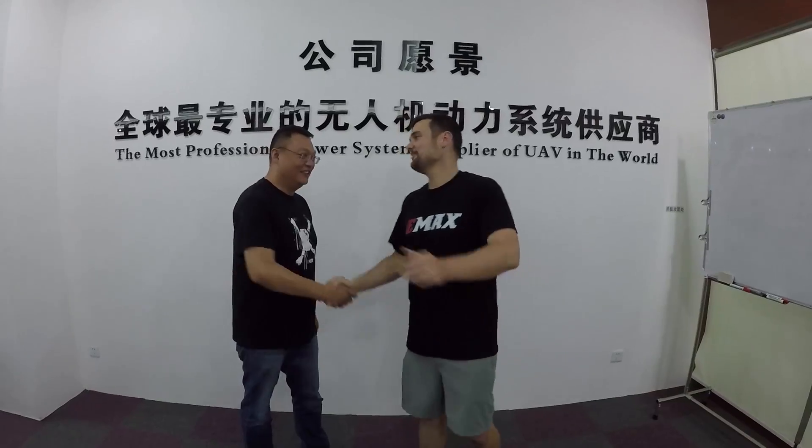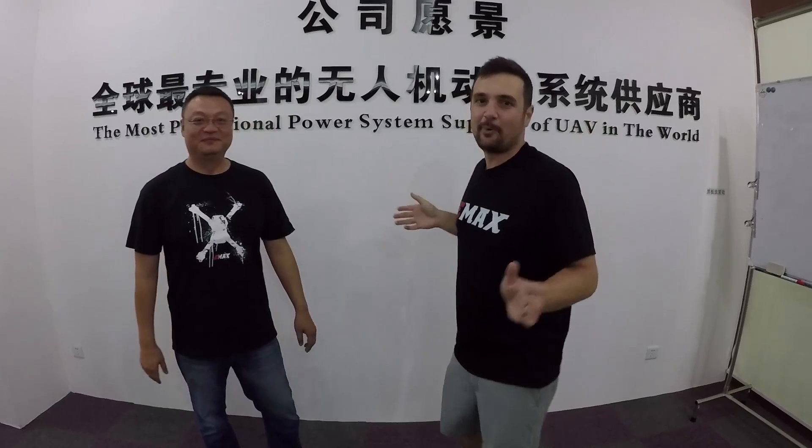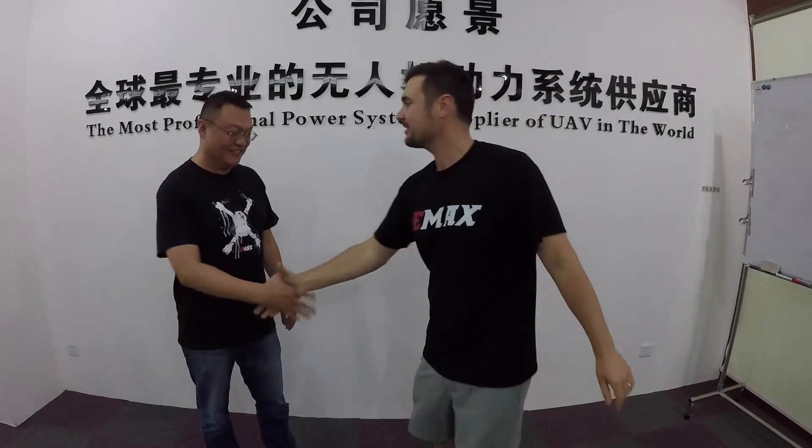This is Bob, the head of Emax, the CEO. Thank you so much for having us — it's an absolute pleasure. I've been using Emax for a long time; the original Nighthawk was my first ever FPV drone. How many people work at Emax now? The place seems huge. Today we're sure it's 300 or more people.